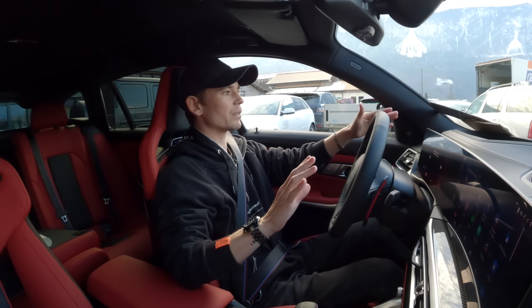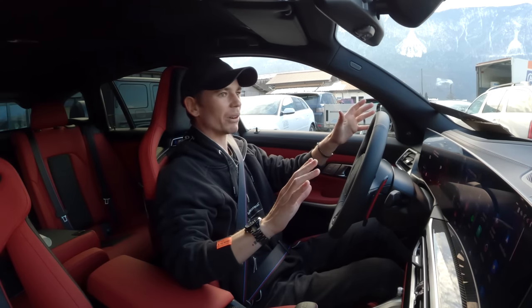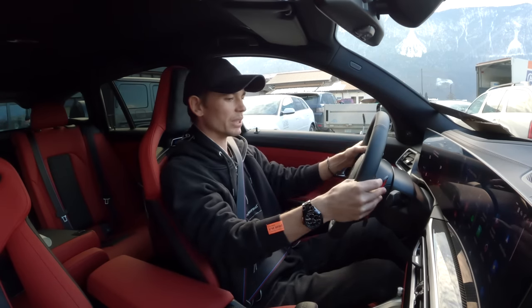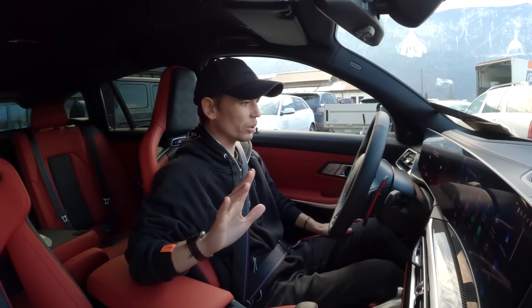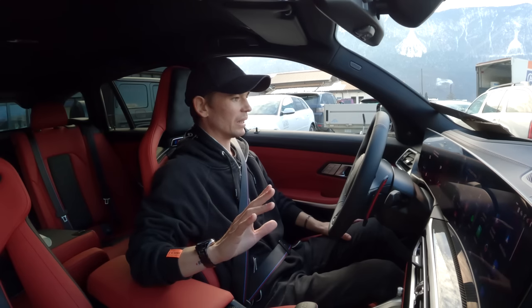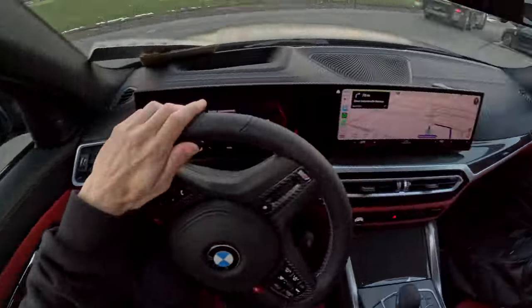My license plate is set up in a slightly sketchy manner, but that's just because it's a temporary license plate I have for 24 hours, and then I'm getting the final ones. I didn't want to drill it in for no reason. We're going to be driving in comfort, everything normal mode for now. I have 2,000 kilometers of break-in period which I'm going to try and do as quickly as possible. First drive right now.